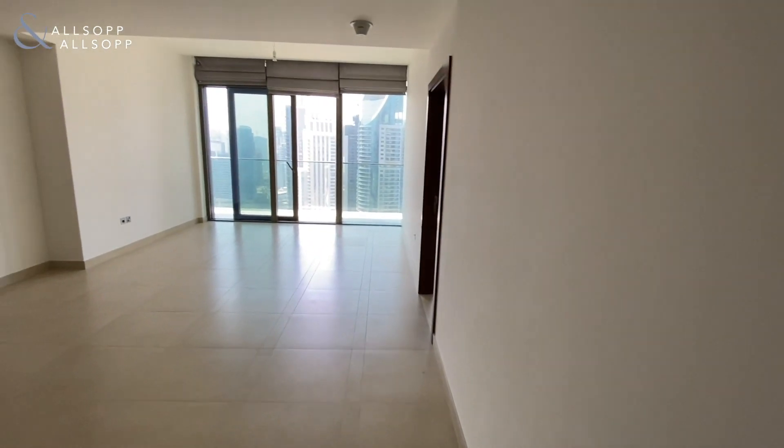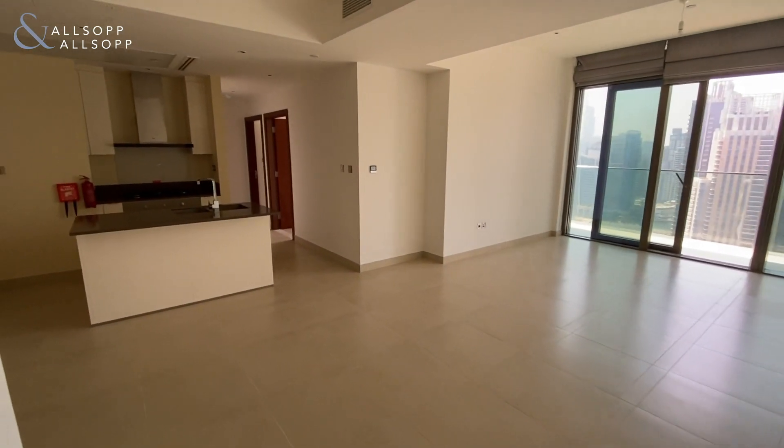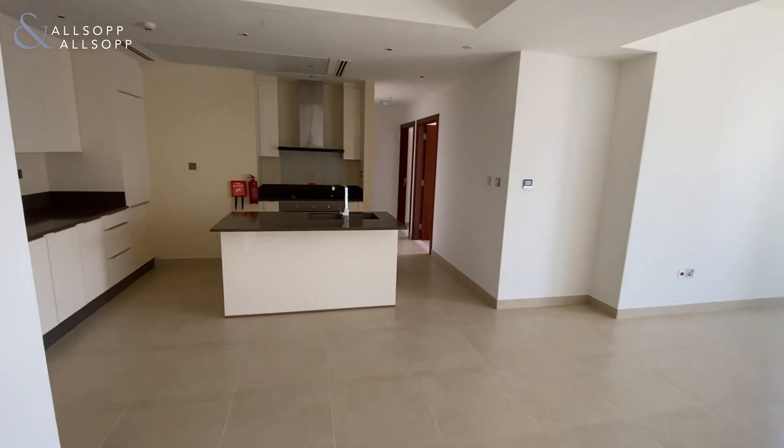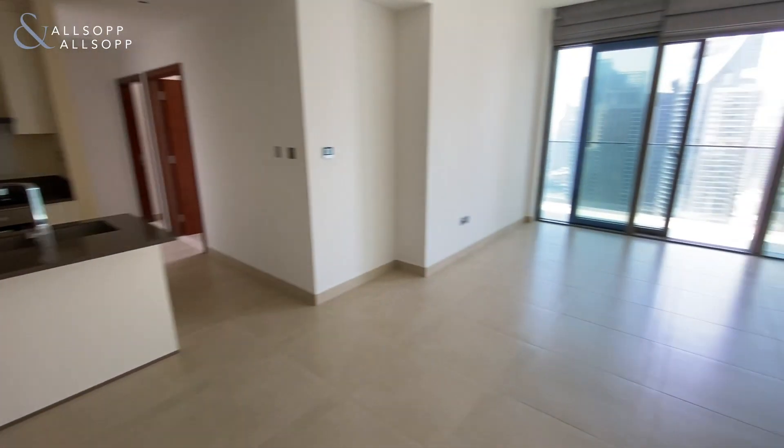Good morning guys, Jake here from Allsop and Allsop Real Estate. Here today I have you a front-facing, full marina view, three-bedroom apartment in Marina Gate.